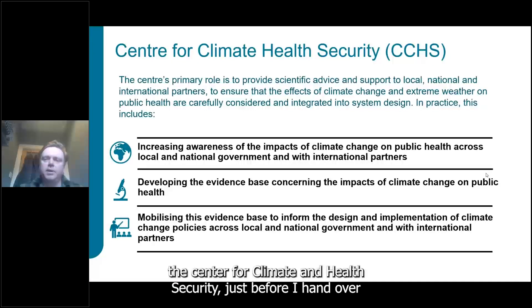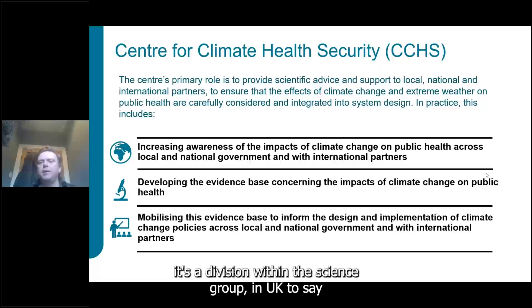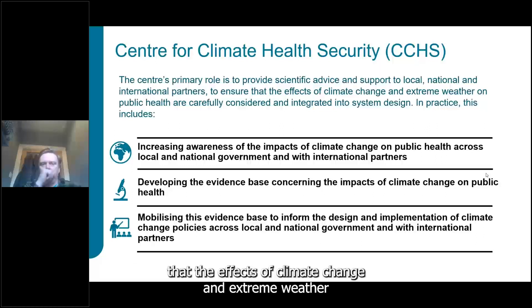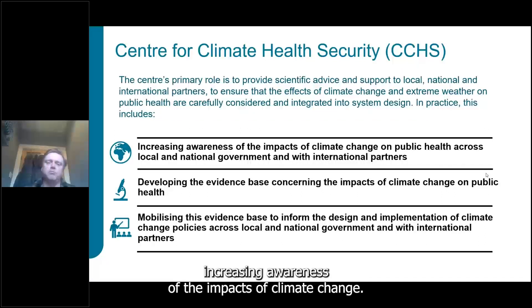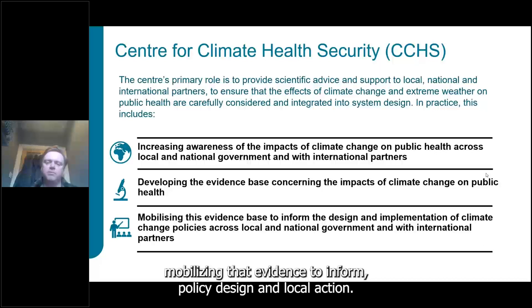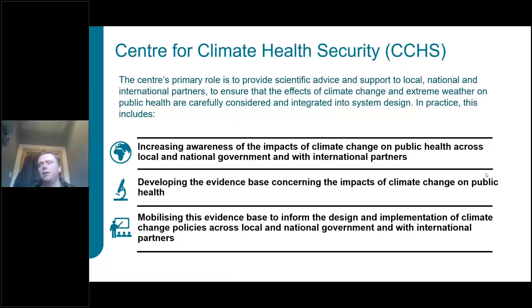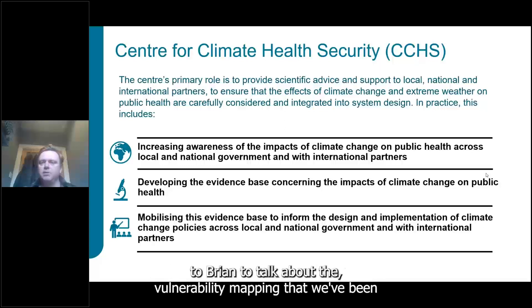Having a centralized approach to geospatial — with platforms and data in place — quickly allowed us to respond to the need for a public-facing dashboard in the very early stages of the COVID-19 response. Moving on to climate change: the Centre for Climate and Health Security (CCHS) is a division within the science group at UK HSA. Its primary role is to provide scientific advice and support locally, nationally, and internationally to ensure the effects of climate change and extreme weather are considered in public health system design.